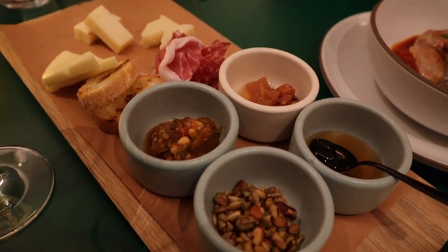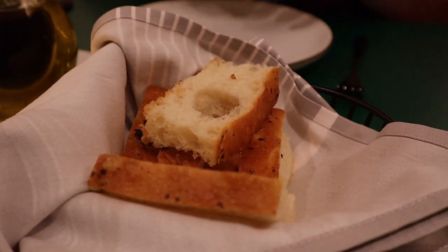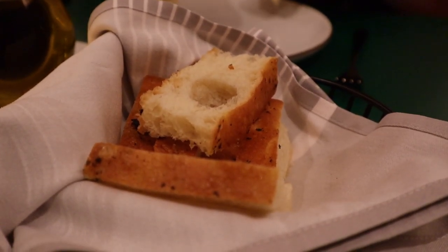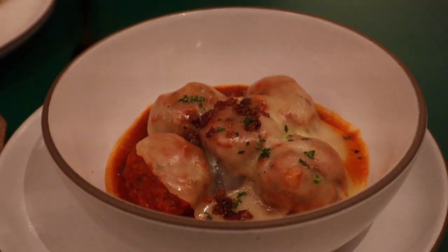One unique thing about Extra Virgin was that they had a very extensive wine list, and you could order wine in a three ounce or five ounce serving or by the bottle, which gave you some nice options. You could try a couple of three ounce pours of different wines to get a variety. For our meal we started with bread service and had three appetizers: the meatballs, the beef carpaccio, and a charcuterie board.